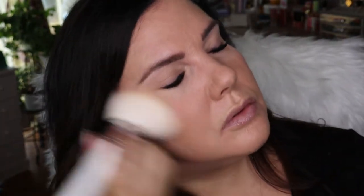Let's get the bronzer brush and go in with this lighter shade. I'm going to bronze my forehead, nose a little bit, chin. These are beautiful and they're blending really, really nicely.